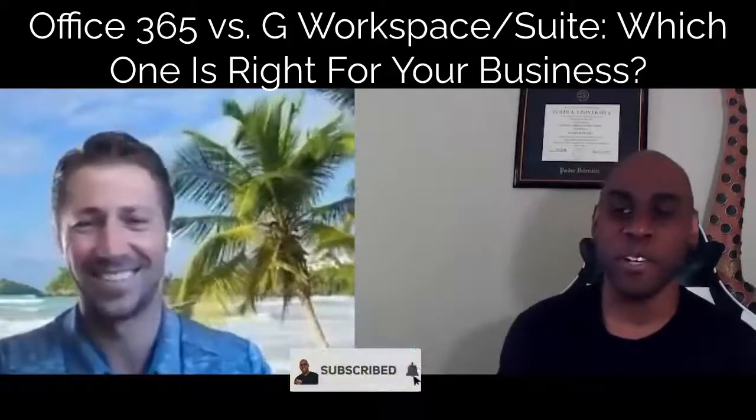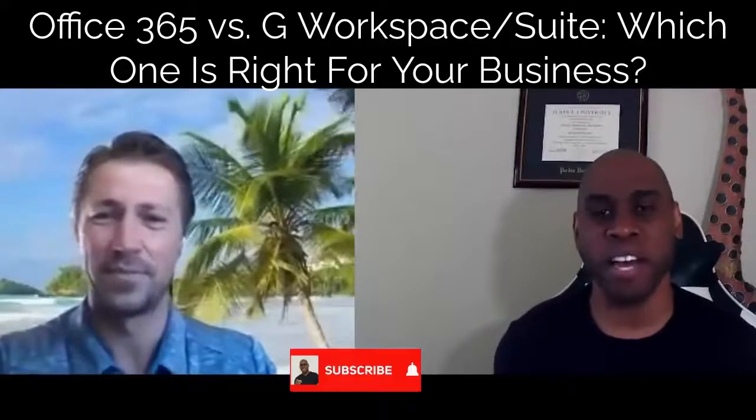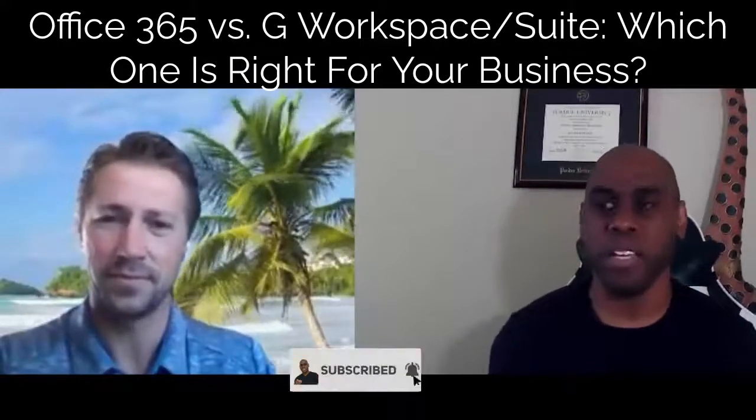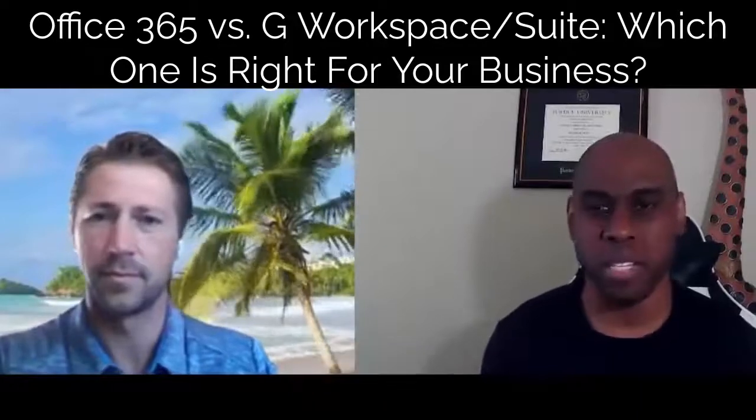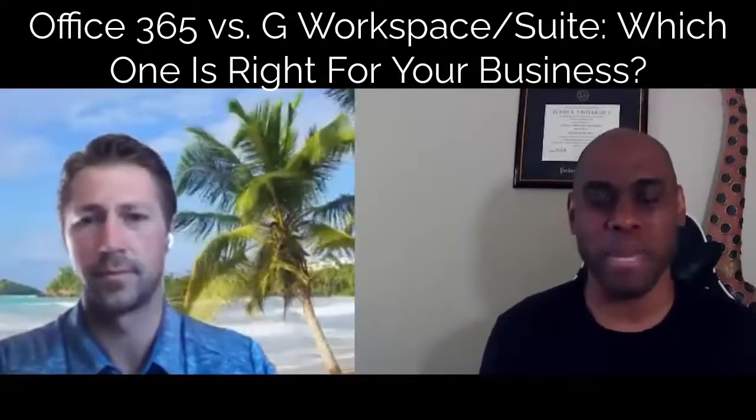So let's dive into it. Before someone selects an office productivity suite, what should they look for? And explain a little bit — what is an office productivity suite nowadays? What does that actually mean now?